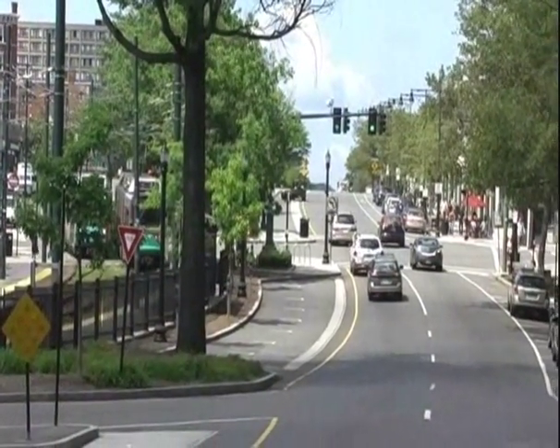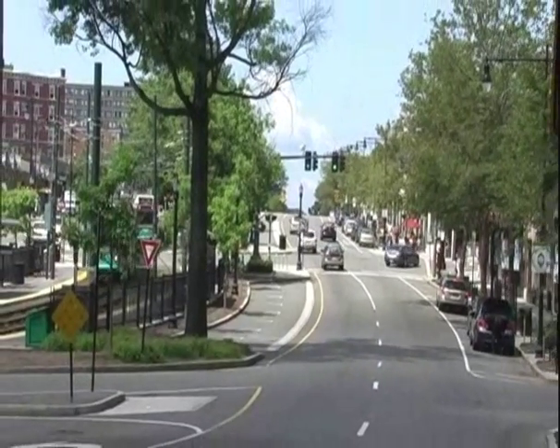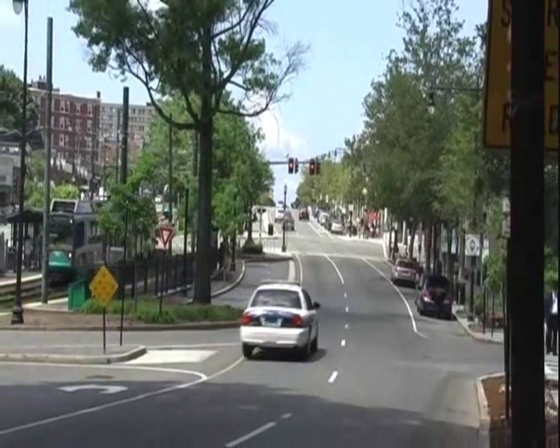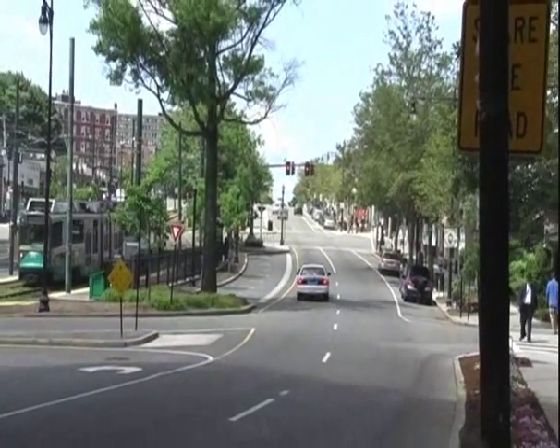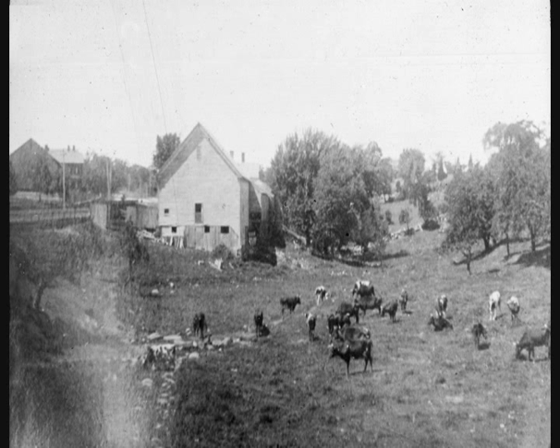Washington Square sits at the base of Corey Hill and the intersection of Beacon and Washington Streets. In 1657, when the road to Watertown was laid out, small houses began to dot the landscape. However, well into the 19th century, it remained sparsely populated.